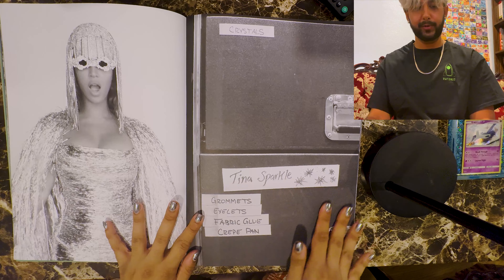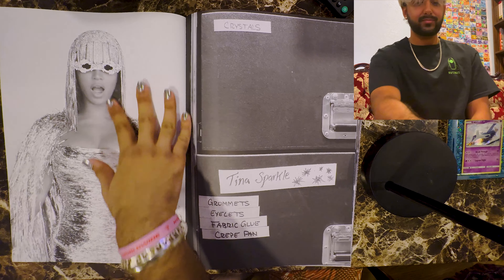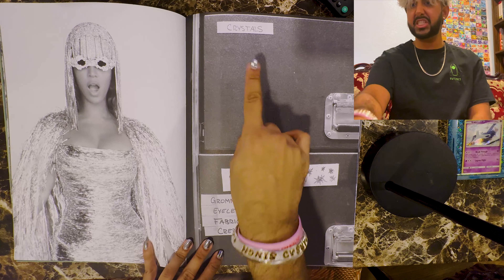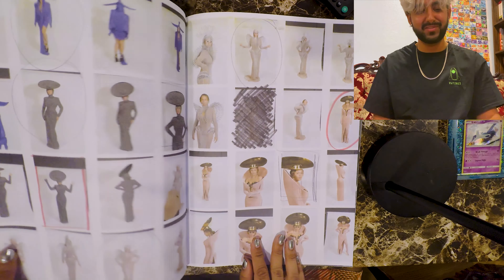Tina sparkle. It's giving crystals — how cool! I love this, this is so much fun.